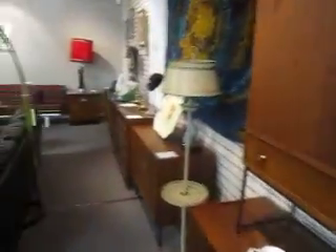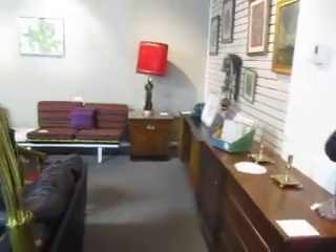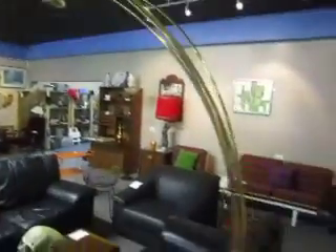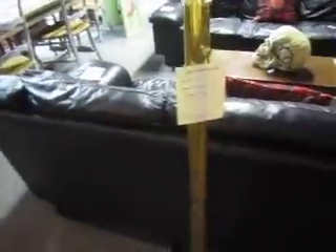Back here we've got some more mid-century modern credenzas, chairs, nightstands, and things. We've got this cool mid-century modern lamp going for $65.